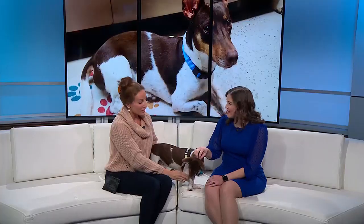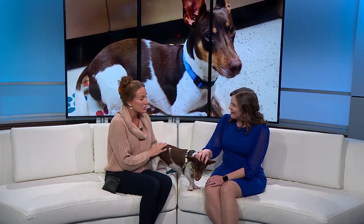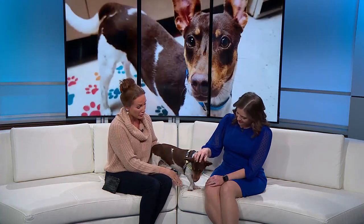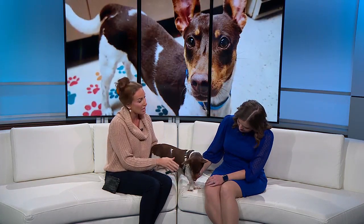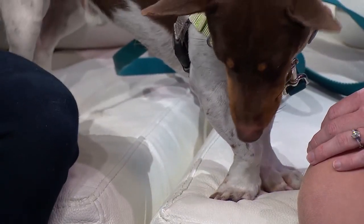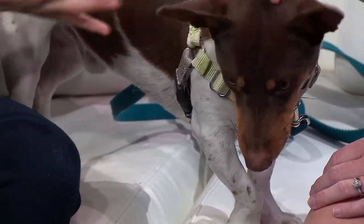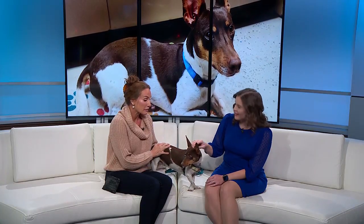Does he have any favorite toys or anything he likes to do for fun? Absolutely. He does enjoy toys and treats and walking on a leash. And you'll notice that his leg does have a slight curvature to it. It's nothing to be concerned about, but just like us humans as we age, it just might require a little bit more attention, maybe some medication in the future. Kind of like a ballerina — exactly, he's ready to dance.